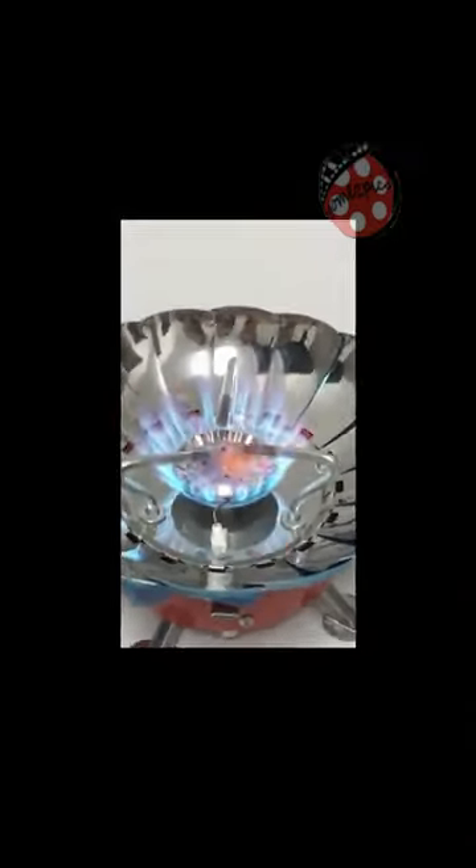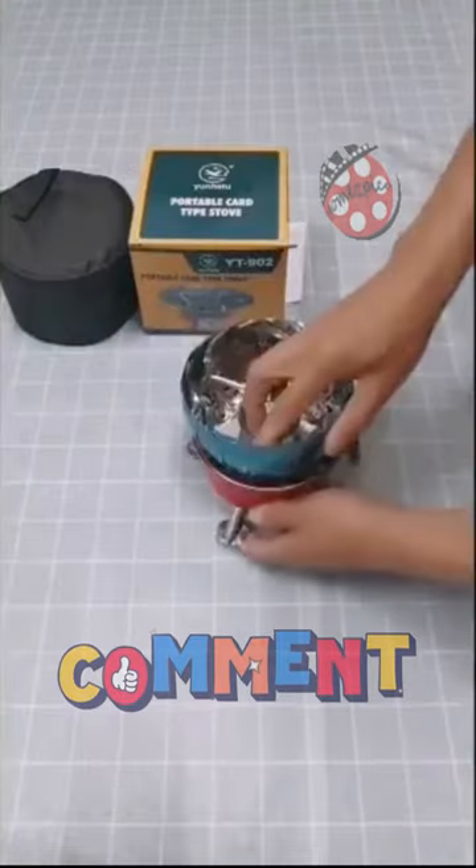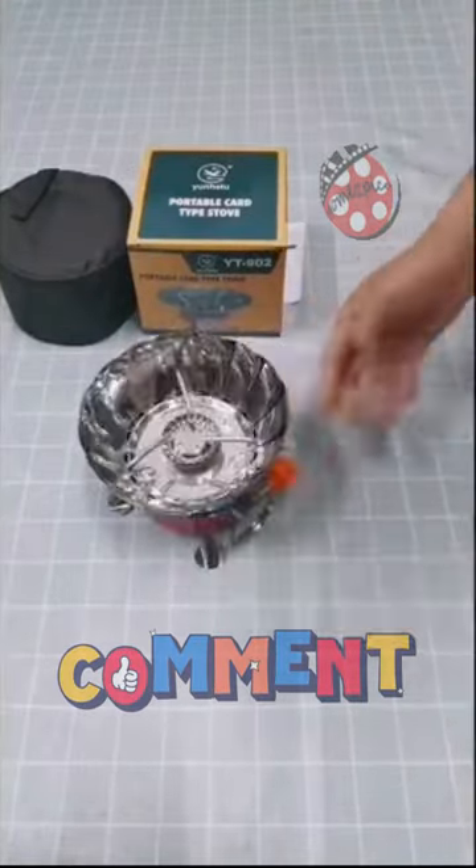Take charge of your culinary creations with the adjustable gas-regulating valve, offering precise firepower control for every dish.